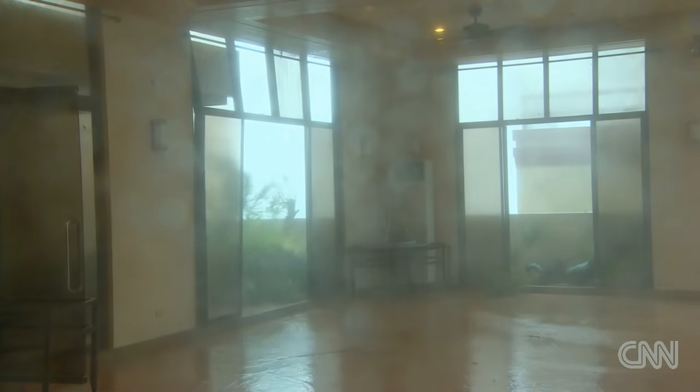As the destruction continued, a floor below, terrified residents huddled together, finding protection against the flying spray and mind-numbing noise. Some praying for their safety.